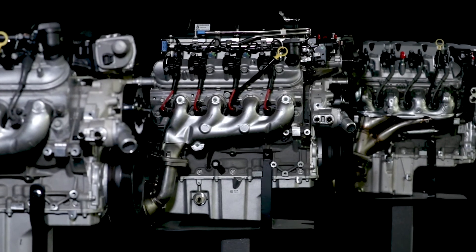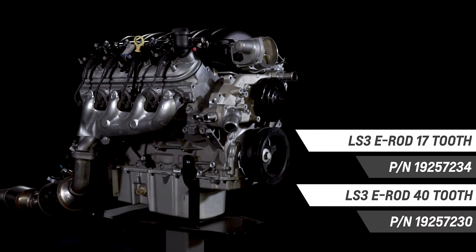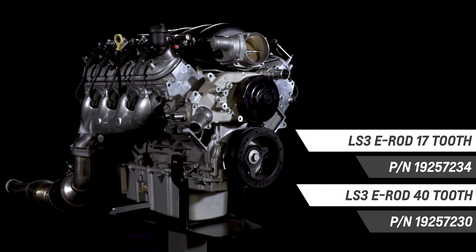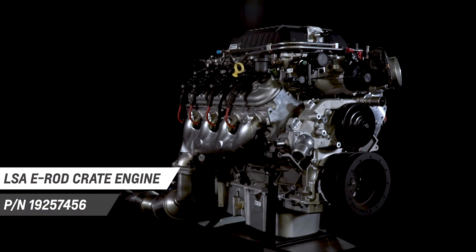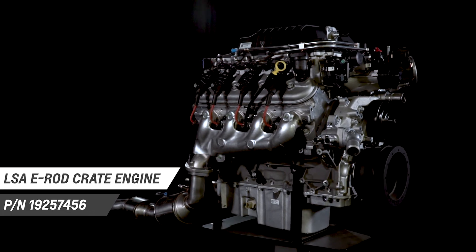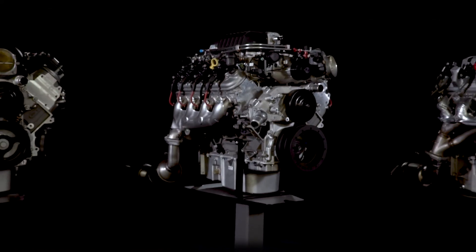From the E-Rod LT1 6.2 liter with 455 horsepower and the E-Rod LS3 with 430 horsepower, to the incomparable supercharged E-Rod LSA with 556 horsepower, we've got the engine to power your project vehicle.